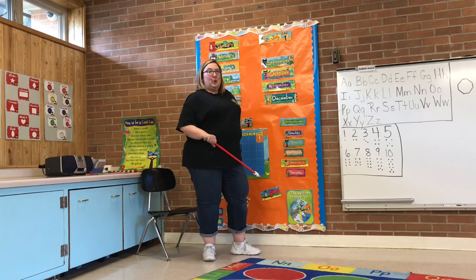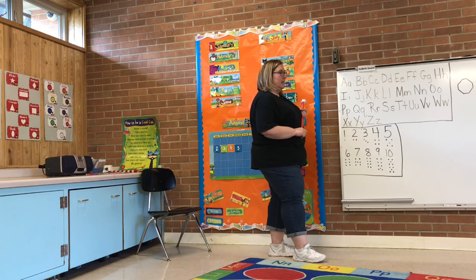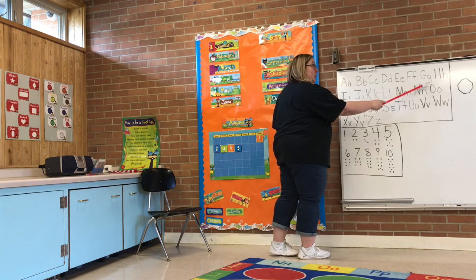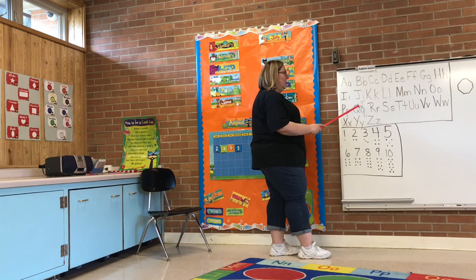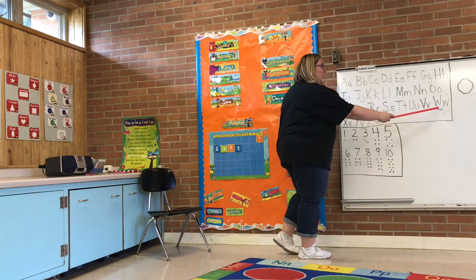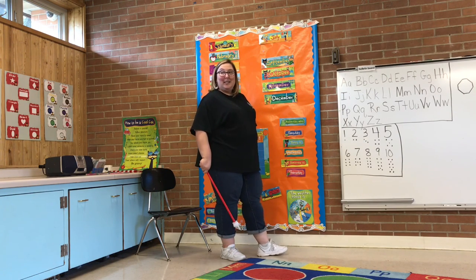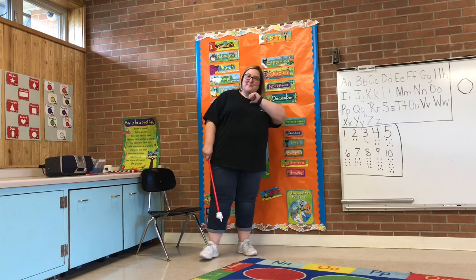Now we're going to sing it with just the music, okay? I think you guys can do it. You're doing a great job. A, B, C, D, E, F, G, H, I, J, K, L, M, N, O, P, Q, R, S, T, U, V, W, X, Y, and Z. Now I know my A, B, C — next time won't you sing with me. Good job you guys.